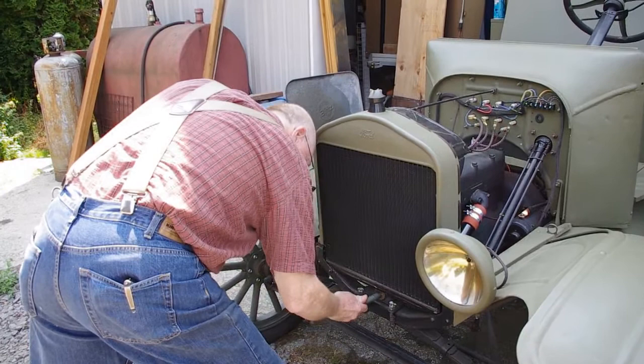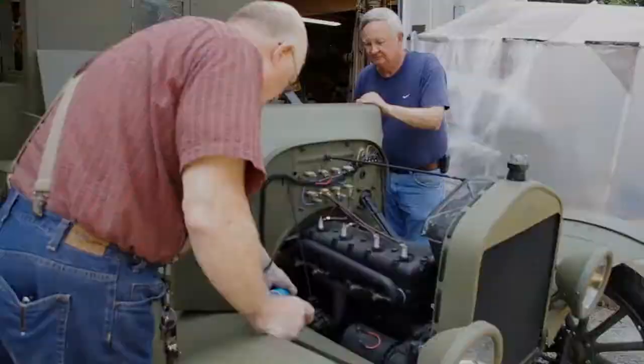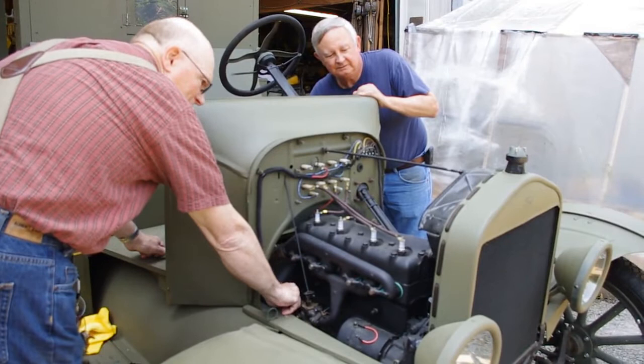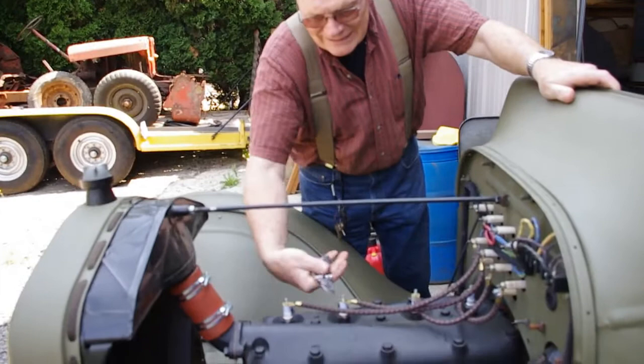That didn't go well. Looking like a starter issue. Ready? Fire. Okay, that's not working. It's not. That's just more footage — it's just fun starting a Model T.